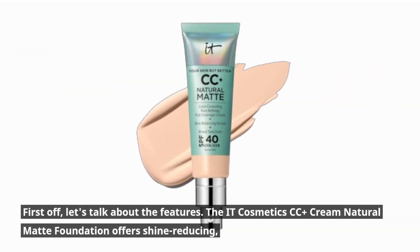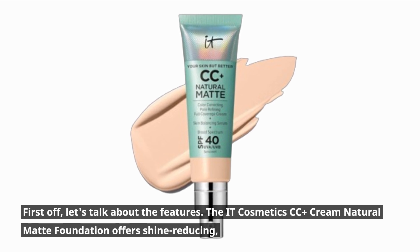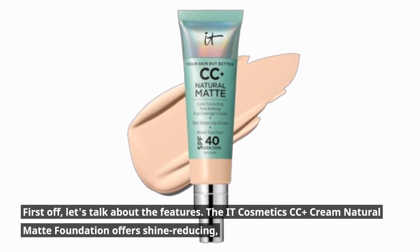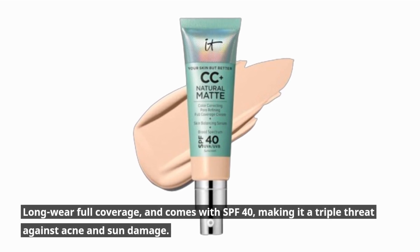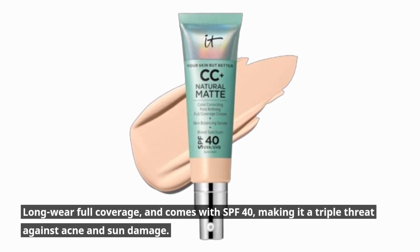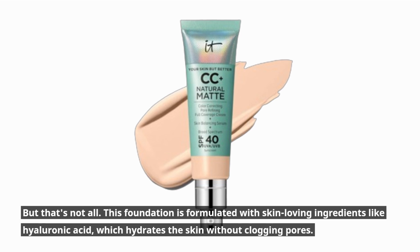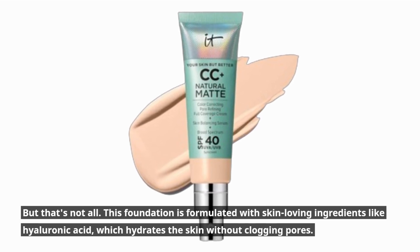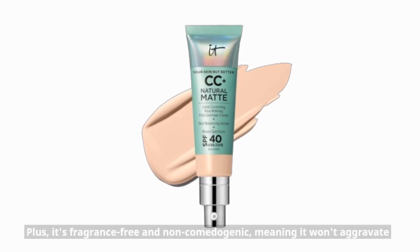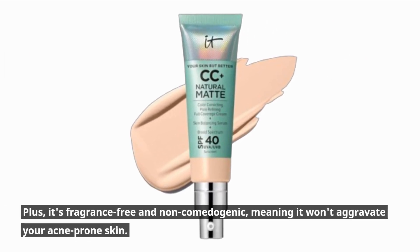First off, let's talk about the features. The IT Cosmetics CC Plus Cream Natural Matte Foundation offers shine-reducing, long-wear full coverage, and comes with SPF 40, making it a triple threat against acne and sun damage. But that's not all. This foundation is formulated with skin-loving ingredients like hyaluronic acid, which hydrates the skin without clogging pores. Plus, it's fragrance-free and non-comedogenic, meaning it won't aggravate your acne-prone skin.